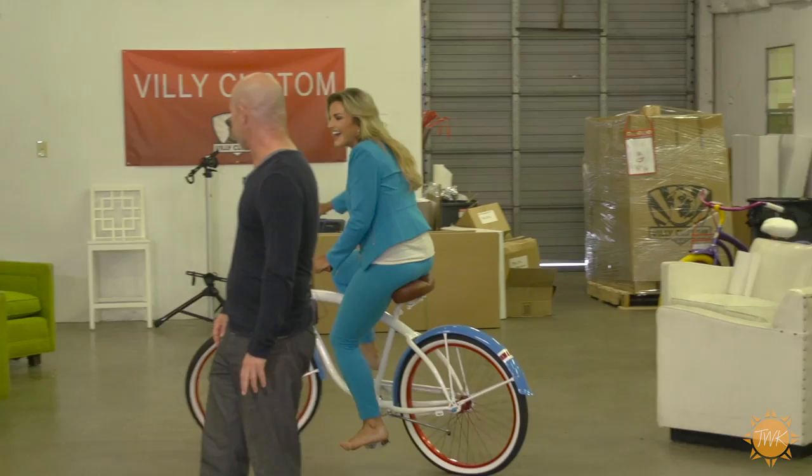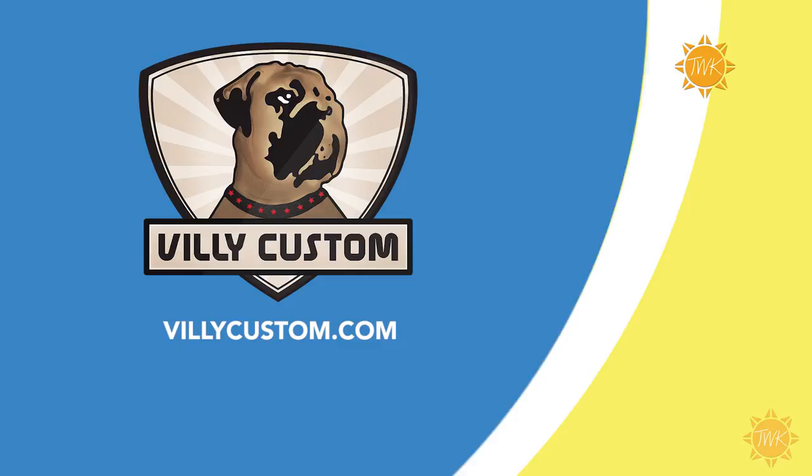Well, I'm getting dizzy. I am too, but you know what? I think I'm going to take this one home with me, so I'll see you later. To order your custom bike, visit villicustom.com and be prepared to spend extra time to try out all the color combinations.